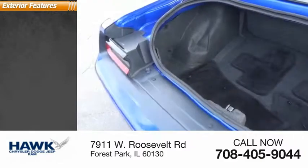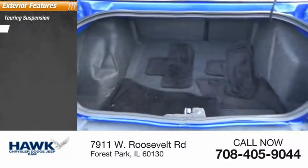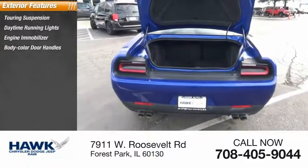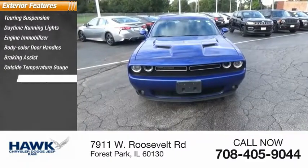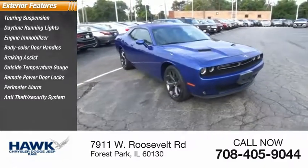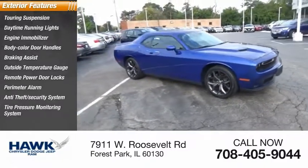Here are some of this vehicle's great options: cornering suspension, daytime running lights, engine immobilizer, body color door handles, braking assist, outside temperature gauge, remote power door locks, perimeter alarm, anti-theft security system, tire pressure monitoring system.